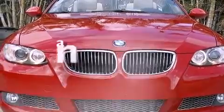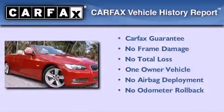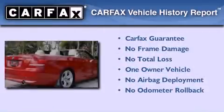This vehicle has less than 38,000 miles. This BMW has had only one owner, and it qualifies for the Carfax Buy Back Guarantee.